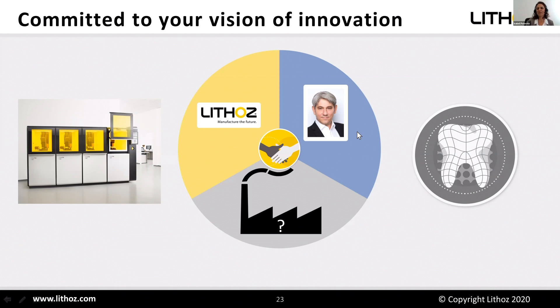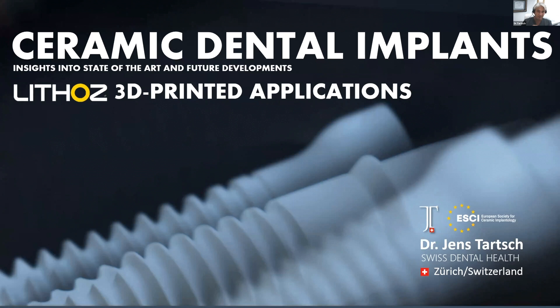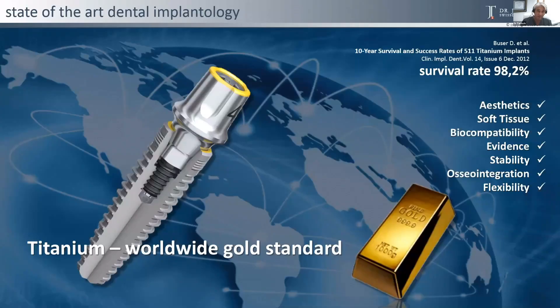Thank you Daniel — I'm always very fascinated by the developments pushed forward by your team. If you have any questions for Dr. Bomse, feel free to contact him. Dr. Tarsch will now present us with reasons for the use of ceramics in implantology and share his view on the use of 3D printing in dentistry. Jens, are you ready to jump in? Yes, let's jump. Isabel, thank you for your warm introduction, and Daniel, thank you, and thank you to Lithos for the opportunity to give this short insight into ceramic dental implants and the huge developments of Lithos additive manufacturing systems.